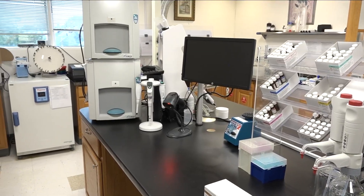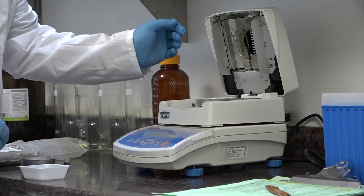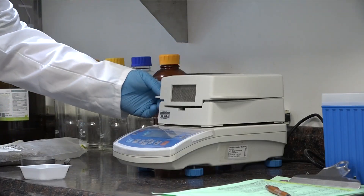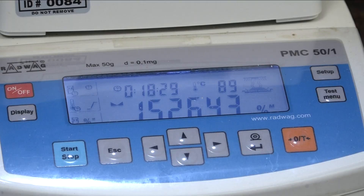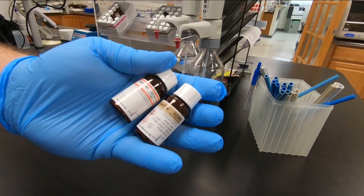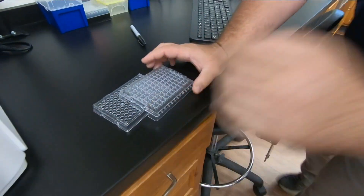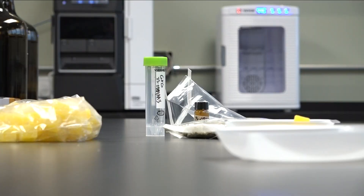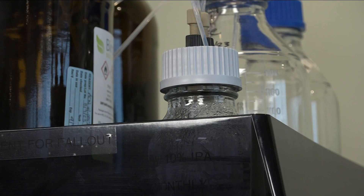The steps for checking each product are similar, although different depending on some state guidelines. For example, cannabis flour has to be between 5 and 15 percent moisture. So Biotracks checks that using a machine that heats up the bud to evaporate moisture, and then they measure the difference. The testing falls into two baskets as well: compliance to state rules is the first one, and the second involves working with cannabis growers and processors who are doing R&D and making sure they want to comply with state guidelines.